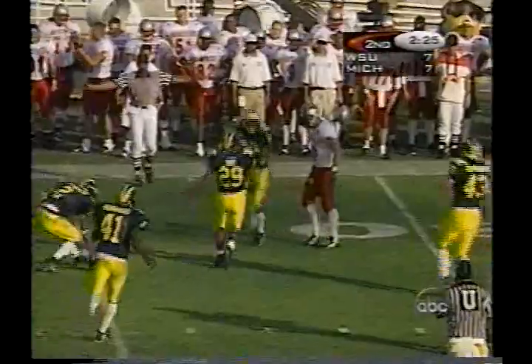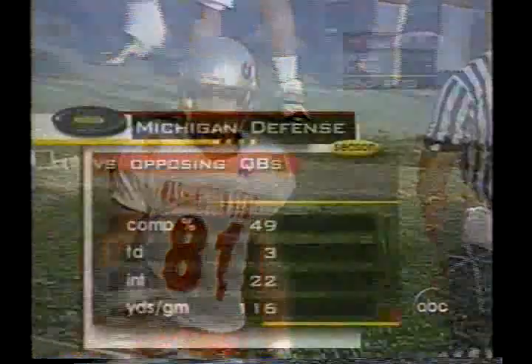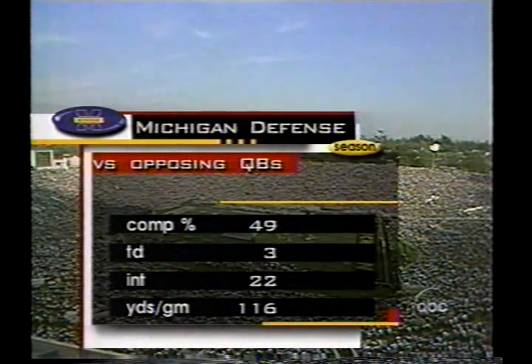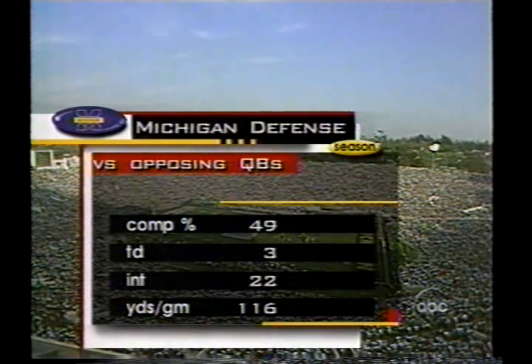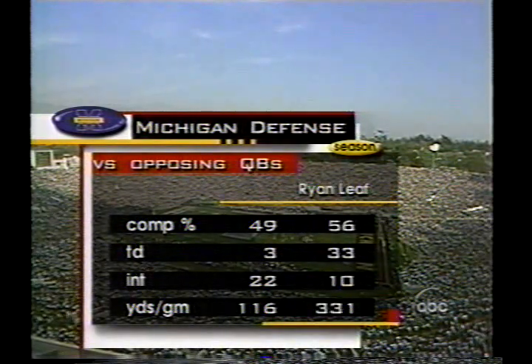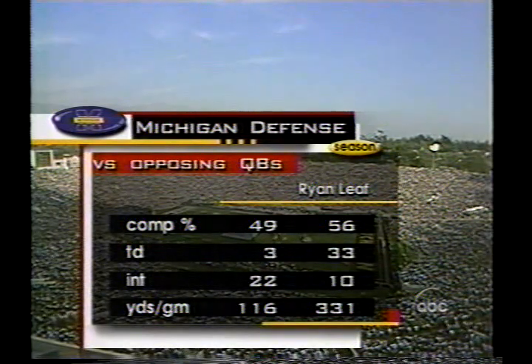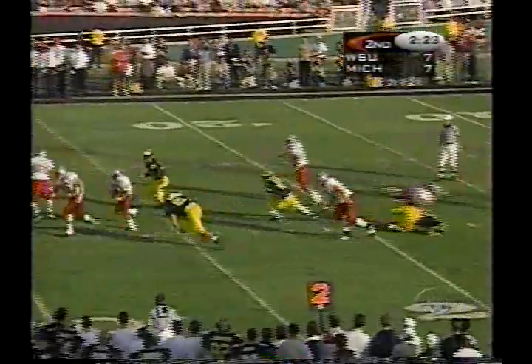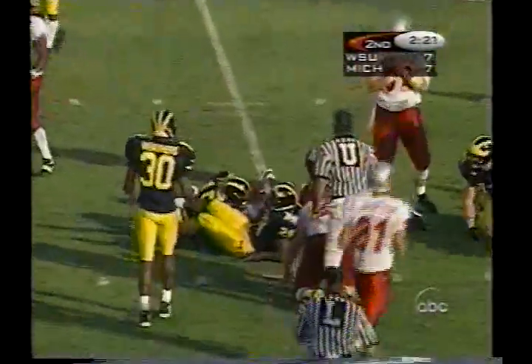Well, they say the national title is on the line — who ought to be number one? Dropped by Chris Jackson. The drops by the wide receivers — Michigan's tough on quarterbacks. This is what they've done all season long in their first 11 games: 49% completion rate, only three touchdowns allowed, they picked off 22 passes. Ryan Leaf: completed 56%, thrown 33 touchdown passes and only 10 interceptions, going for 331 yards. You got big time passer against big time defense. Gilmore pretty good little run — gets it up to the 35-yard line, about two yards short of his first down.